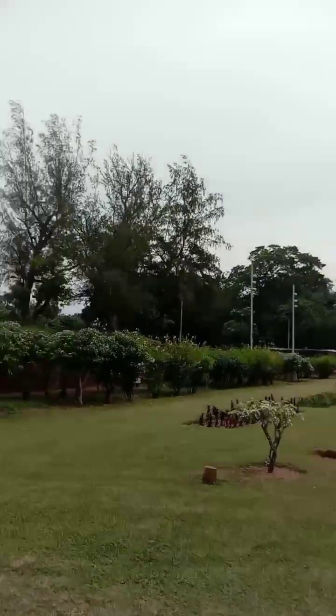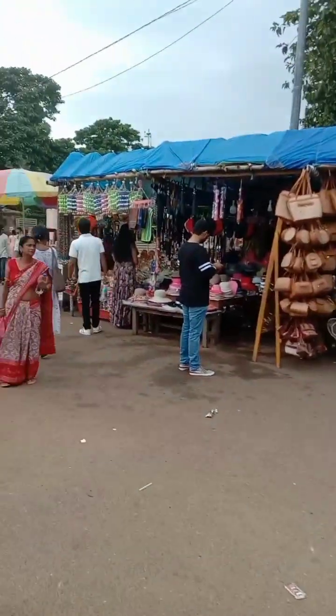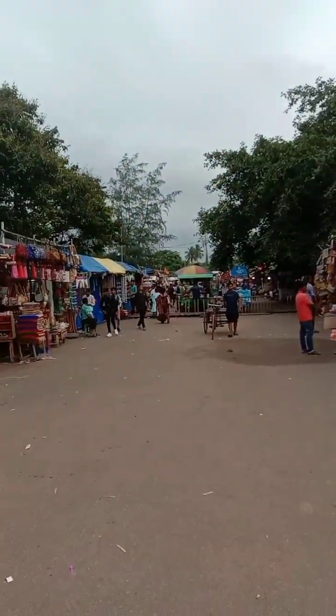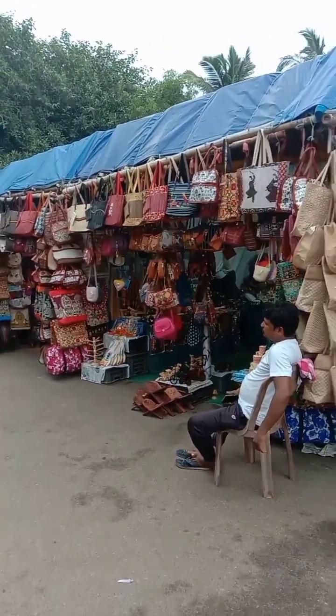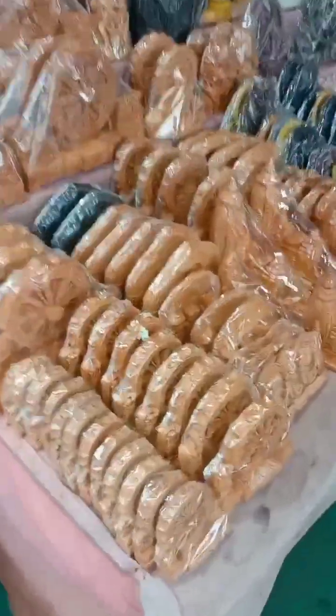Outside the temple there are shops where you can buy small handicrafts, stationery items, and various other things. The shops extend about one kilometer — compared to Puri, Konark is well organized, with long streets of shops selling bags, mats, sun god statues, and many other items.